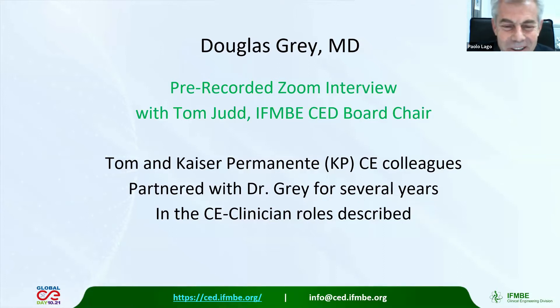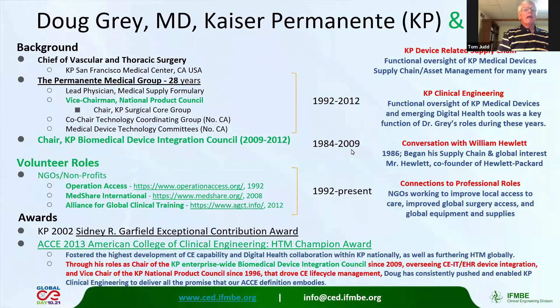We have to go on with our program. The second story is a pre-recorded interview with Douglas Gray from Tom Judd, the IFMB CED board chair, as this portion of the program today.